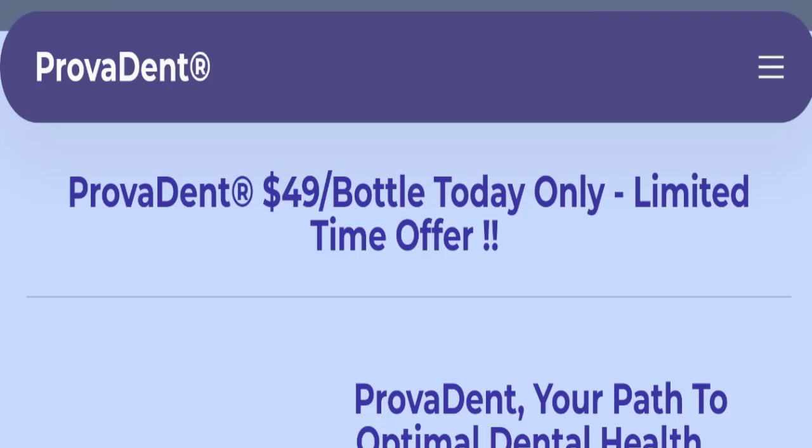Hello everyone and welcome back to my YouTube channel in Scam Advice. Today's video is about ProvaDent reviews, and we are going to provide you with an unbiased review. Please stay connected with us, and if you are going to buy this product, please watch this full detailed video first, because I will tell you everything about it.